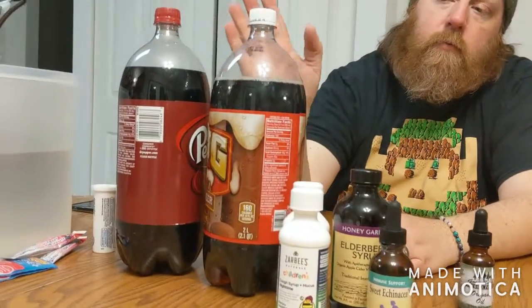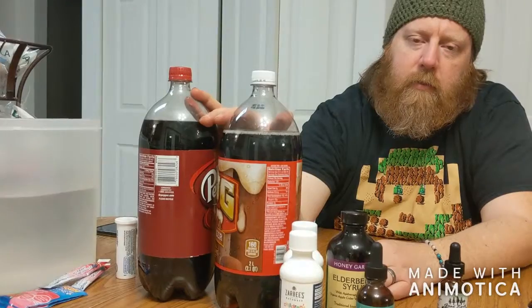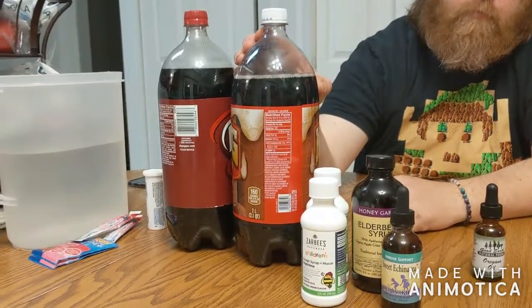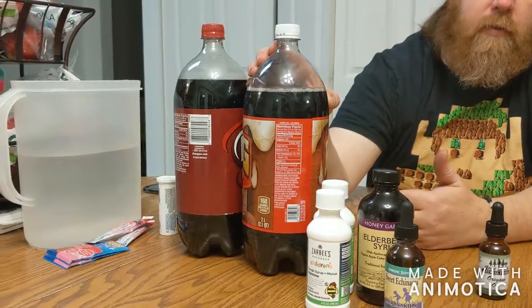Back to cold and flu season — there are two types of soft drinks that are kind of odd and people give us a strange look about. Mug Root Beer actually has a plant-based foaming agent that has been known to help with respiratory issues and shortness of breath. That foaming agent — the plant itself — helps open up your airway a little bit more.